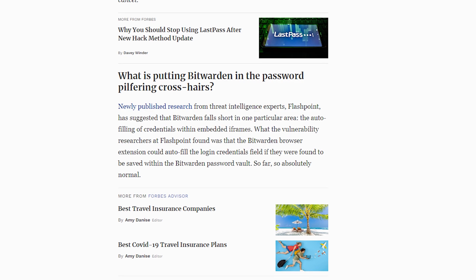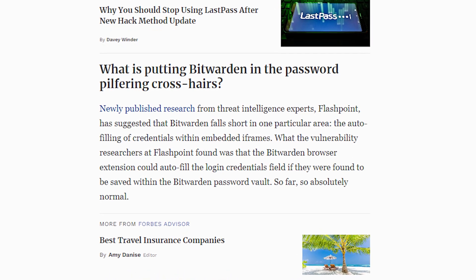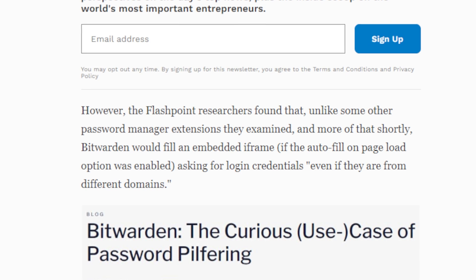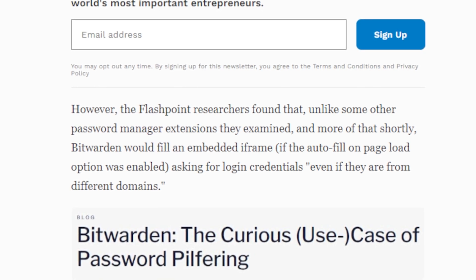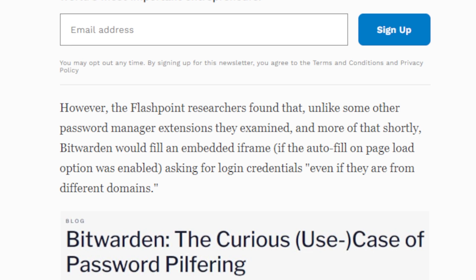Last month, Flashpoint found a vulnerability in Bitwarden that was covered over on Forbes. It states that newly published research from threat intelligence experts Flashpoint has suggested that Bitwarden falls short in one particular area: the auto-filling of credentials within an embedded iframe. More importantly, in my opinion, the Flashpoint researchers found that unlike some other password manager extensions they examined, Bitwarden would fill an embedded iframe if the autofill on page load option was enabled, asking for login credentials even if they're from different domains.